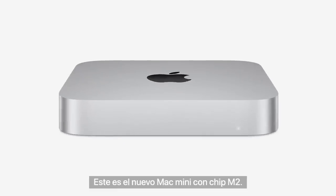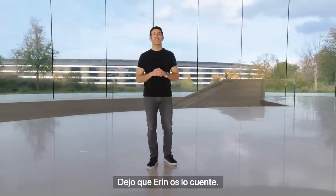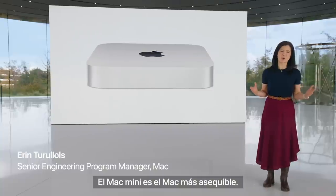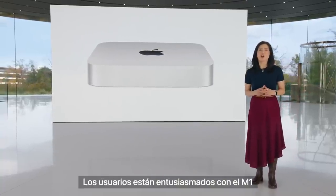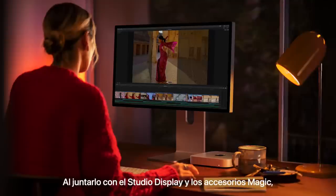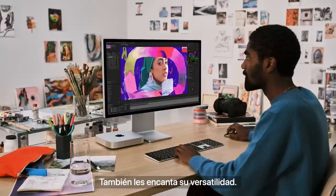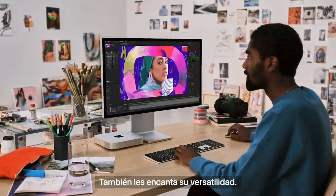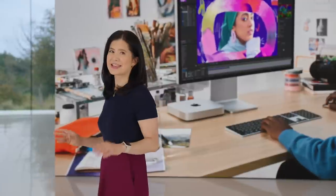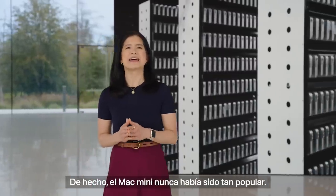This is the new Mac Mini with M2. It's even more powerful and capable, and it delivers even more value. Mac Mini is the most affordable way to experience the Mac, and with M1 our users have been blown away by the astonishing performance it delivers in such a compact design. Paired with the Studio Display and Magic accessories, the Mini becomes a mighty Mac desktop setup. They also love its versatility — with its compact design and phenomenal capabilities, it's used in so many places and in so many different ways, from the home office to the studio, to build farms and data centers. In fact, Mac Mini has never been more popular.